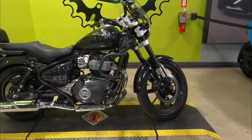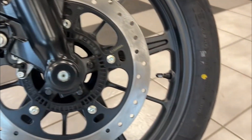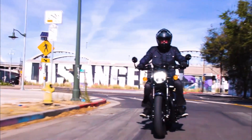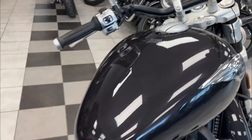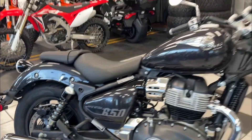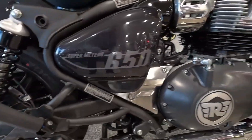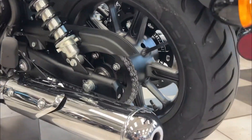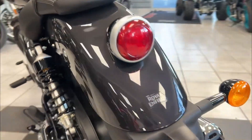Breaking the cruiser stereotype — when most people think of cruisers, they envision a massive rumbling V-twin with a hefty frame, sluggish handling, and an exhaust note loud enough to rattle windows. However, the Royal Enfield Super Meteor 650 challenges this stereotype, making one reconsider the necessity of excessive displacement, bulk, and cost.